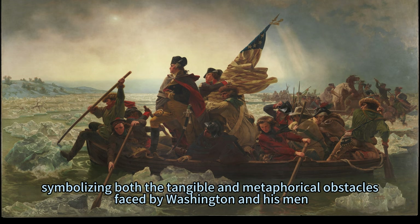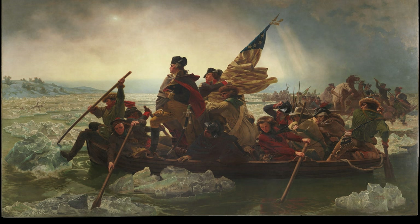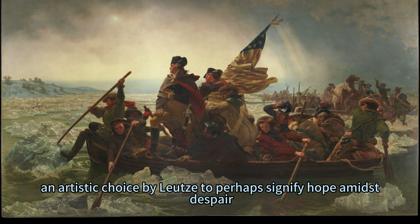The icy waters and stormy skies are rendered with exquisite detail, symbolizing both the tangible and metaphorical obstacles faced by Washington and his men. Despite these challenges, rays of light pierced through the clouds — an artistic choice by Lutz to perhaps signify hope amidst despair.